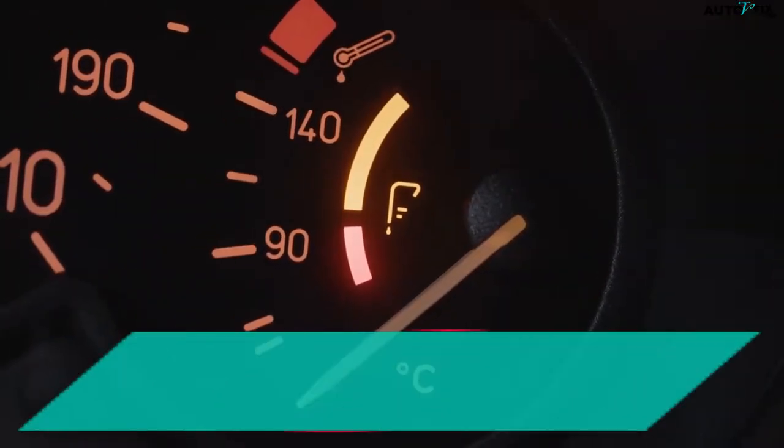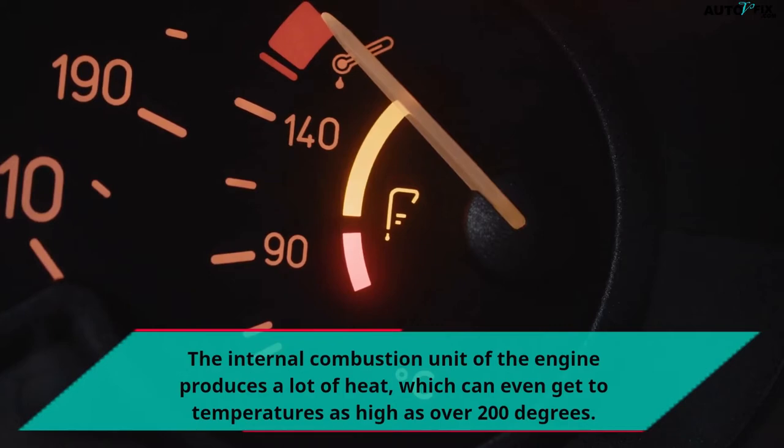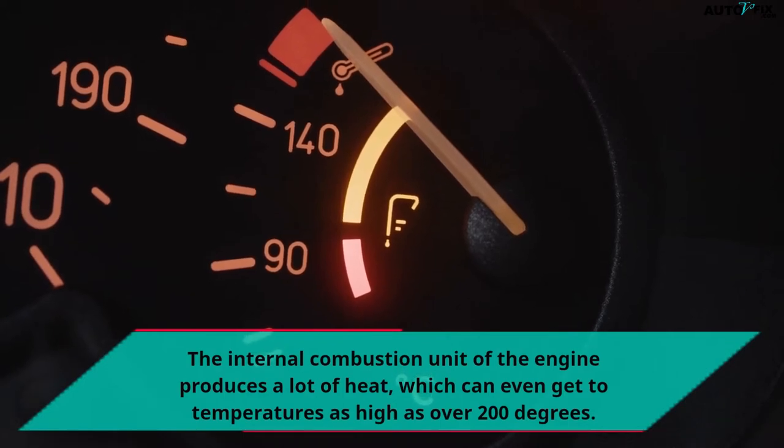The internal combustion unit of the engine produces a lot of heat, which can even get to temperatures as high as over 200 degrees.